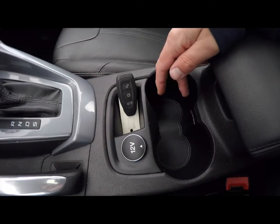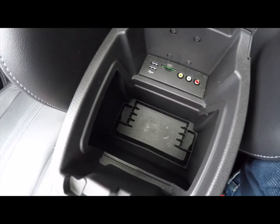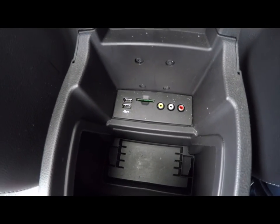It does have a 12-volt power point and illuminated front cup holders. Storage inside the center console, as well as two USB ports, an SD card slot, and an AUX component input.